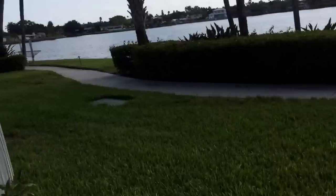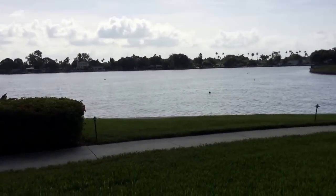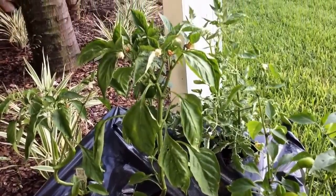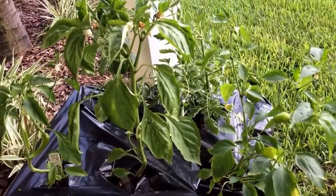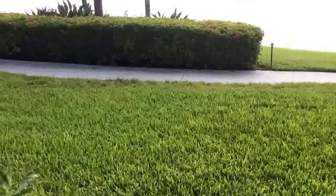Good morning everybody, happy Saturday! I thought I would start out the weekend by giving you guys a tour of my back porch and garden. Sorry the video is a little shaky — I'm actually just trying out the Capture app for YouTube, so this is my first time using it. I wanted to give it a try and show you guys my garden in the meantime.